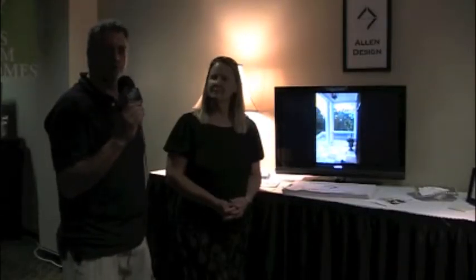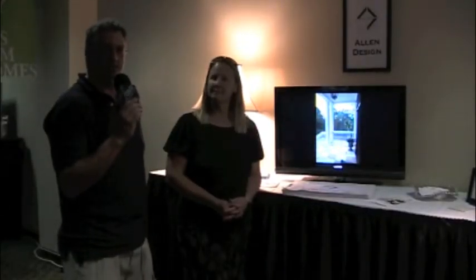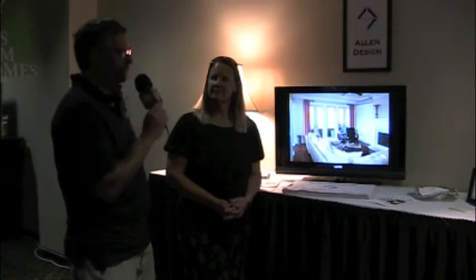I'm Tim Barkley with Charleston Home and Design Magazine at the 2011 Custom Home and Remodel Show, and we're talking with Elizabeth Allen with Allen Design here in the Architects Gallery of Custom Homes.